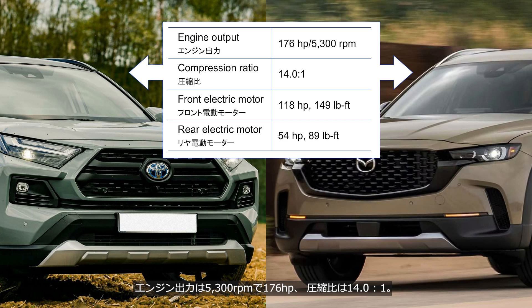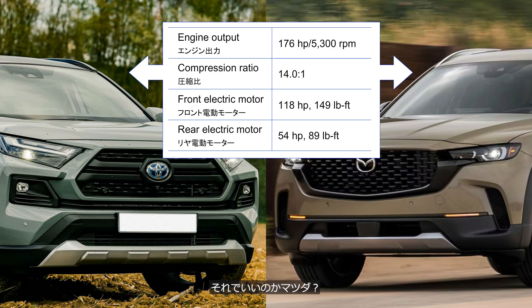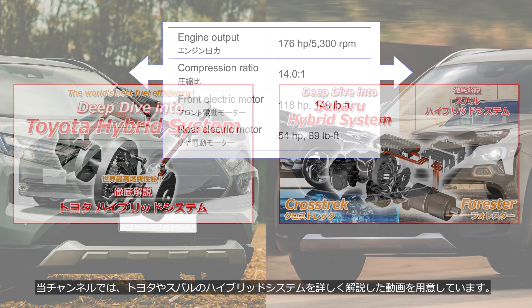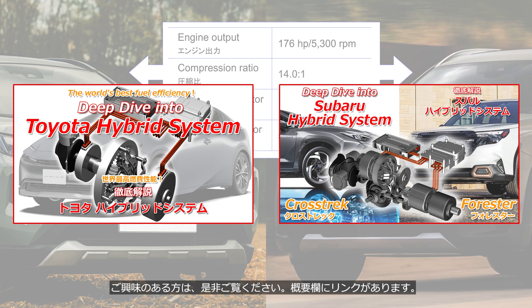The engine produces 176 horsepower at 5,300 rpm with a compression ratio of 14:1. The front electric motor delivers 118 horsepower and 149 pound-feet of torque, while the rear motor outputs 54 horsepower and 89 pound-feet. The specifications of the CX-50 are completely identical to those of the Toyota RAV4. It's common for automakers to source engines and transmissions from others, but Mazda — is that really okay?